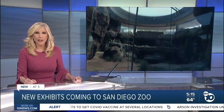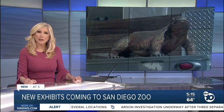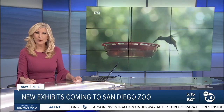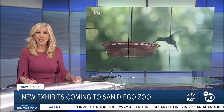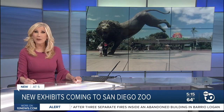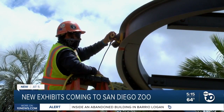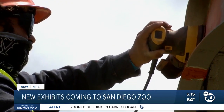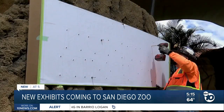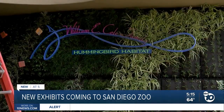Two new exhibits are at the San Diego Zoo. ABC 10 News reporter Rina got a sneak peek and explains they were years in the making. Crews are making final preparations for the grand opening of the hummingbird habitat.